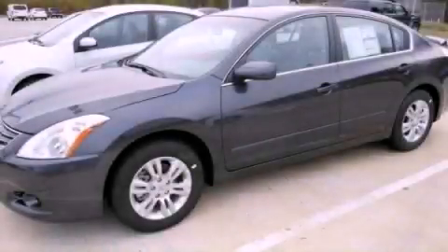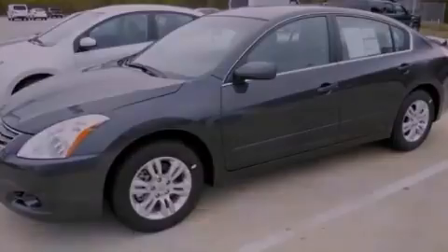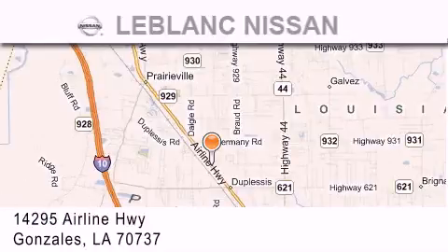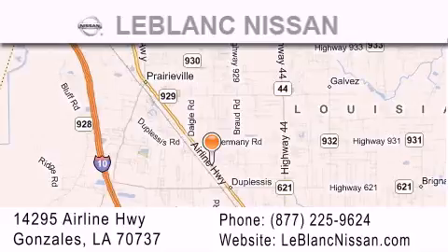Contact us today to arrange your test drive. Thank you for shopping at LeBlanc Nissan, conveniently located in Gonzales between Baton Rouge and New Orleans at 14295 Airline Highway.